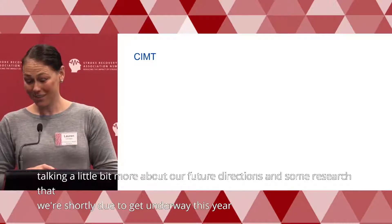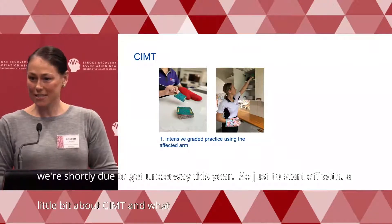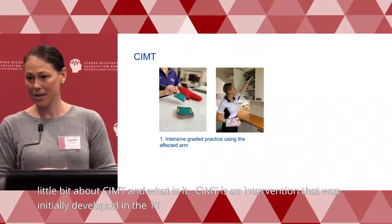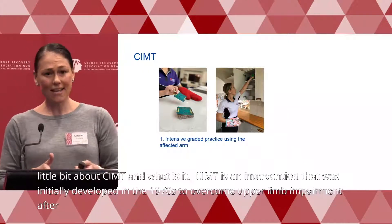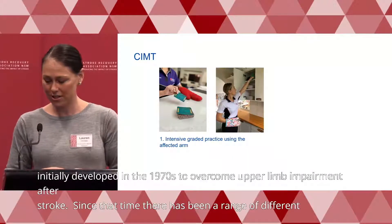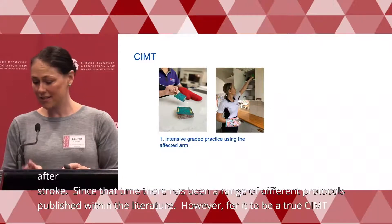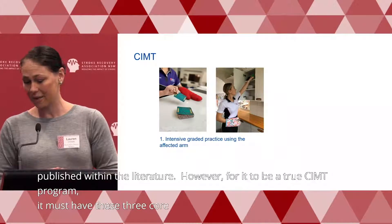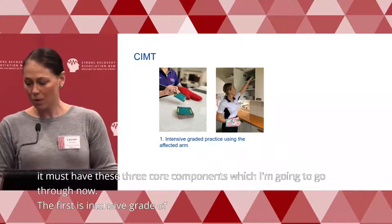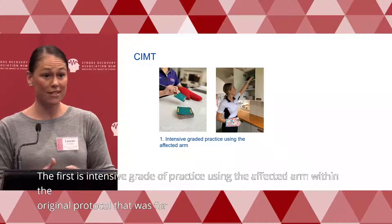To start off with, a little bit about CIMT and what it is. CIMT is an intervention that was initially developed in the 1970s to overcome upper limb impairment after stroke. Since that time, there's been a range of different protocols published within the literature. However, for it to be a true CIMT program, it must have three core components. The first is intensive graded practice using the affected arm. Within the original protocol, that was for up to six hours of training per day for a two-week period.